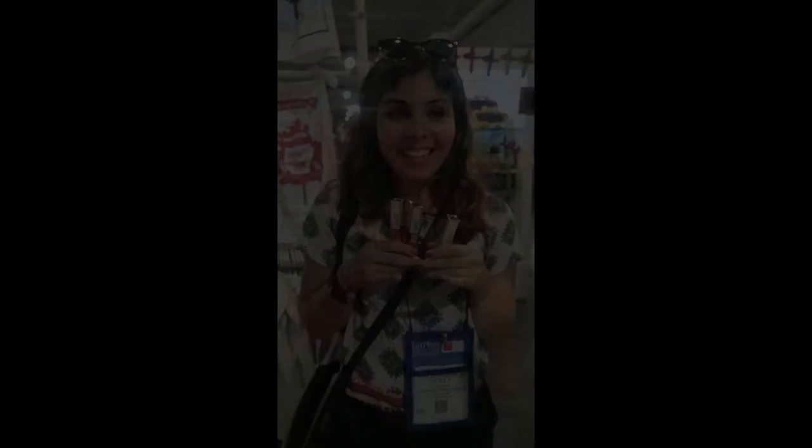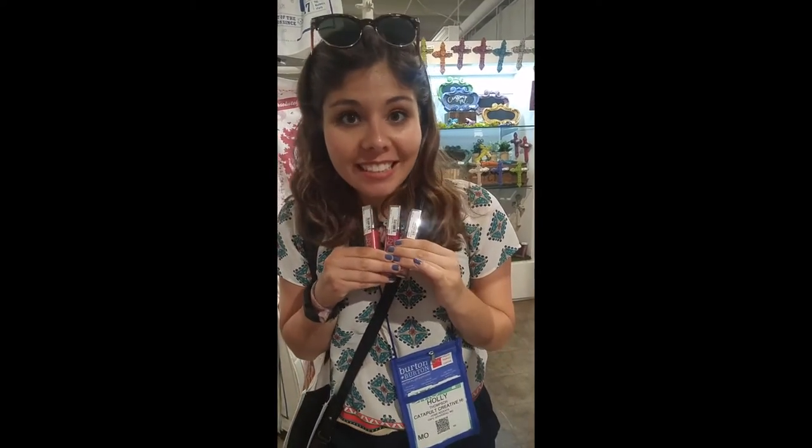We just found our first Made in Missouri vendor, Trap Faraganses. We're really excited — we just found this makeup line and it's all made in Missouri, so hopefully you'll see it in Catapult.